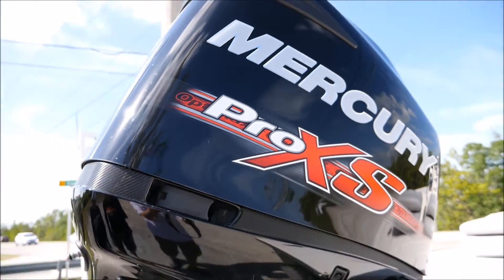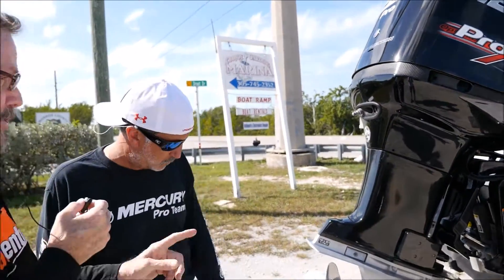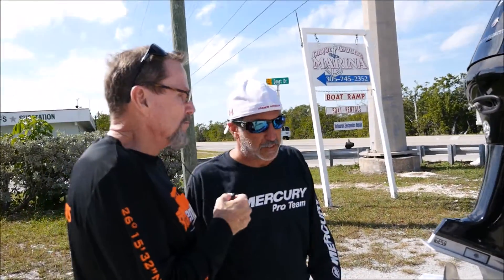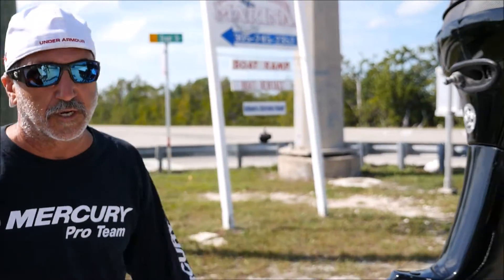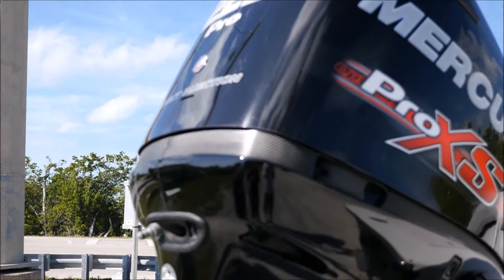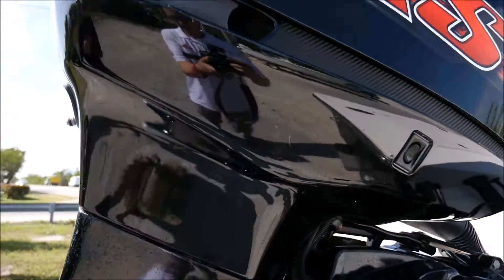Joe, how many hours on this engine? We have about 250 hours on it. That's good — low hours. Is this still under warranty? It is. It has another — it's good till December 2018. And you can also get an extended warranty from Mercury, for two more years. As Joe mentioned, you can extend the warranty as long as you do that while this motor is still under warranty — you can extend it for another two years through Mercury.